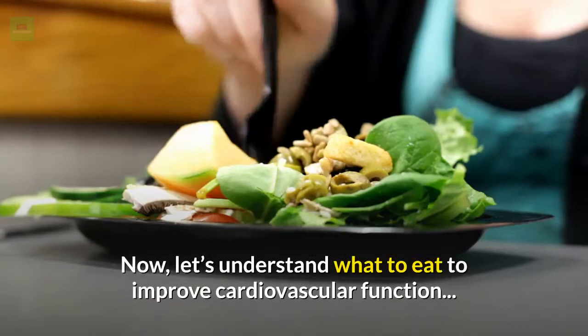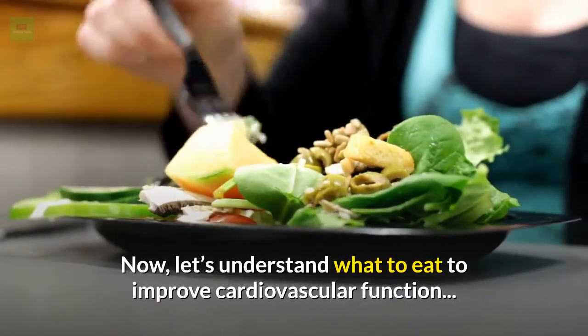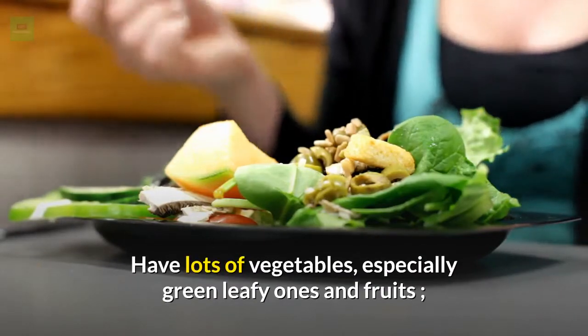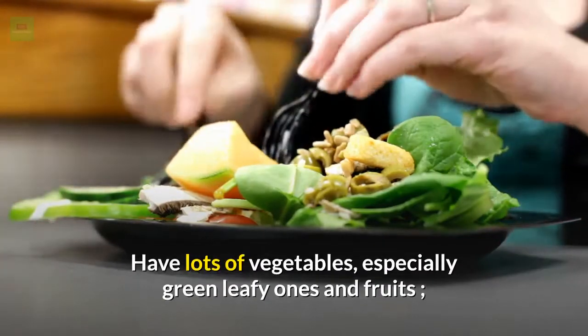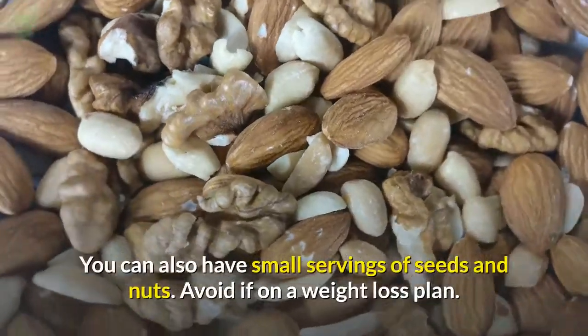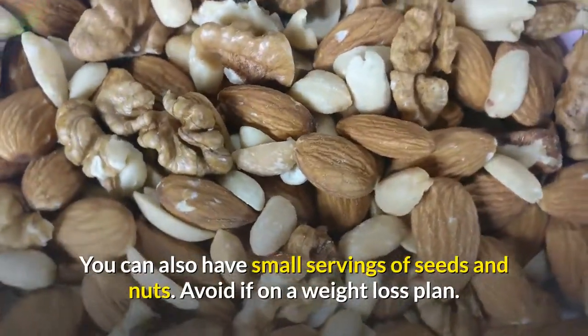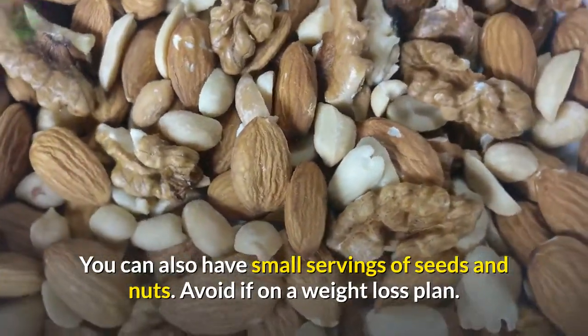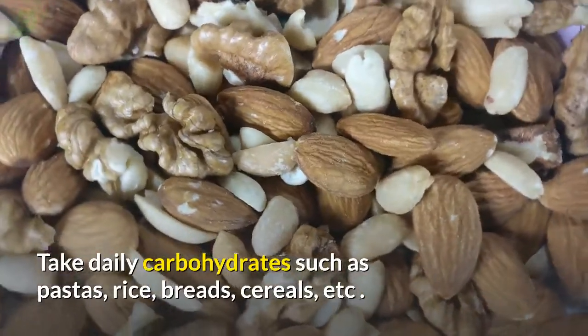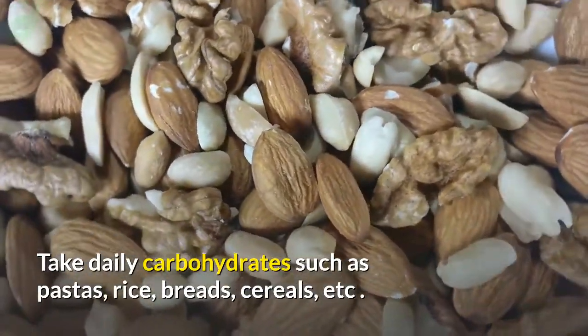Now let's understand what to eat to improve cardiovascular function. Have lots of vegetables, especially green leafy ones, and fruits, whole grains, and legumes. You can also have small servings of seeds and nuts — avoid these if on a weight loss plan. Take daily carbohydrates such as pastas, rice, breads, cereals, etc.